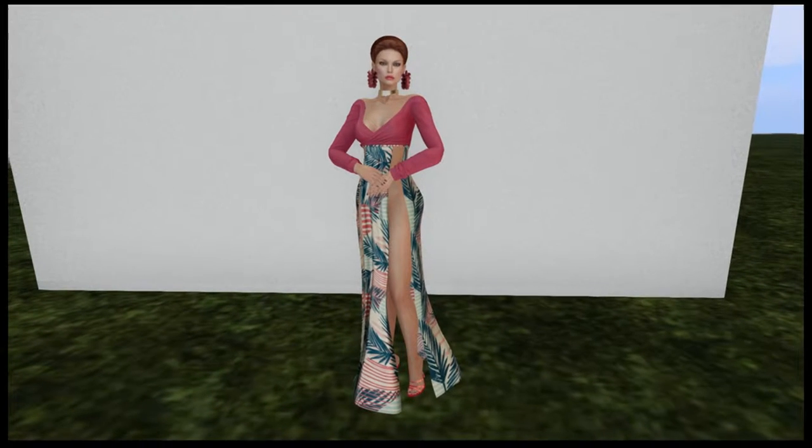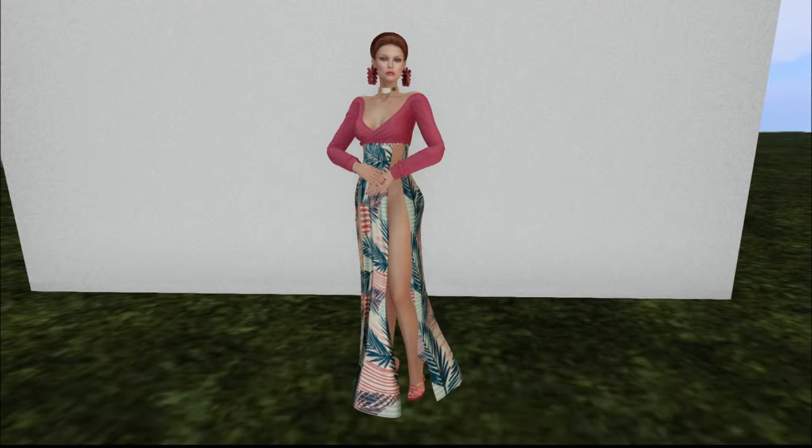Hello everyone, my name is Trinity Aeronaut and today I would like to go over some of the items that are at this month's Sense Event. Keep in mind that the Sense Event for April only lasts a few more days, so if you want some of these items, you need to get moving over there and start getting some of this stuff, otherwise it will no longer be there.